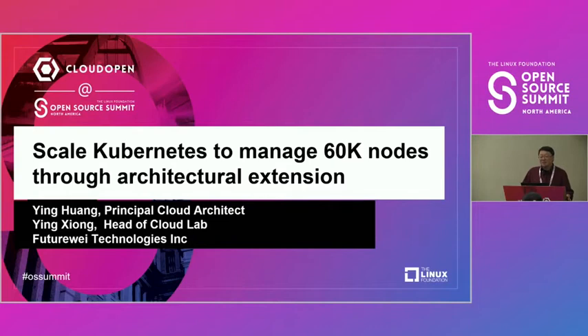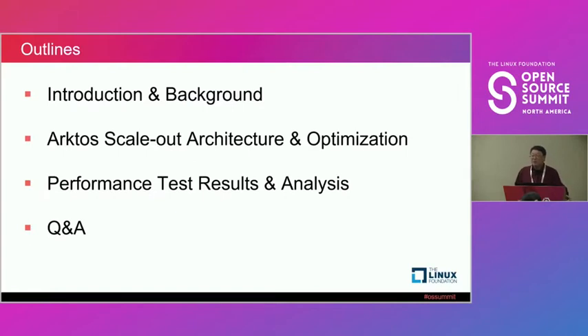Not everyone needs that large a cluster. But for our cases, we need a large cluster to manage both VMs and containers and other workloads. Here's the agenda: I will start with an introduction and background, tell you why we're doing this and what the Arcturus project is. Then Ying Huang will take over and talk about the changes and optimizations we've made to Kubernetes to achieve 60,000 nodes in the clusters.